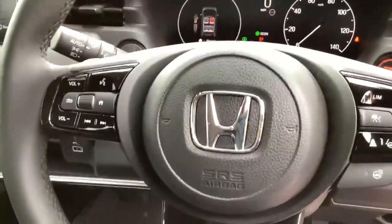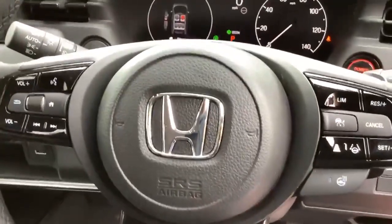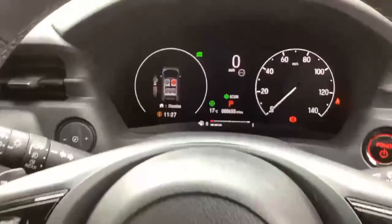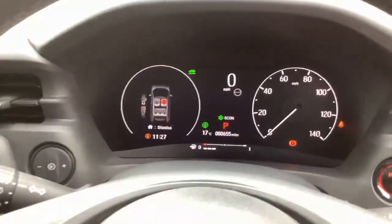On the leather steering wheel we've got the controls for the radio, the Bluetooth phone, the adaptive cruise control, the lane keep assist and the heated steering wheel. We've also got automatic lights and automatic rain sensing wipers.